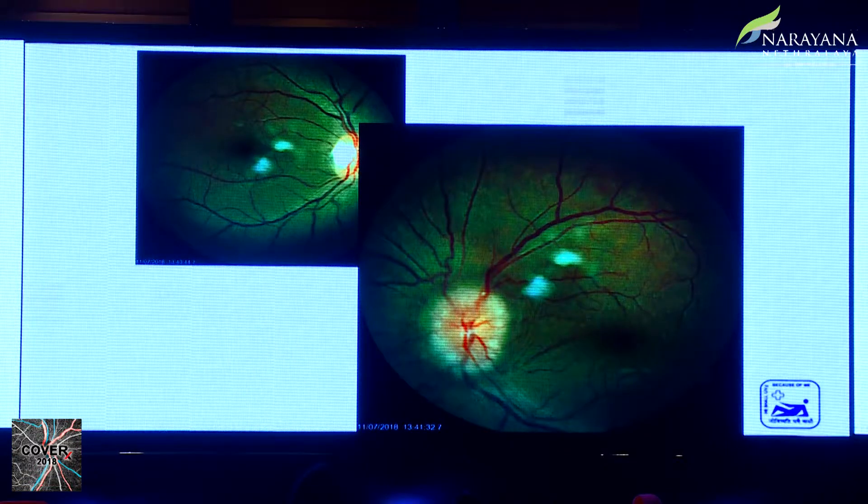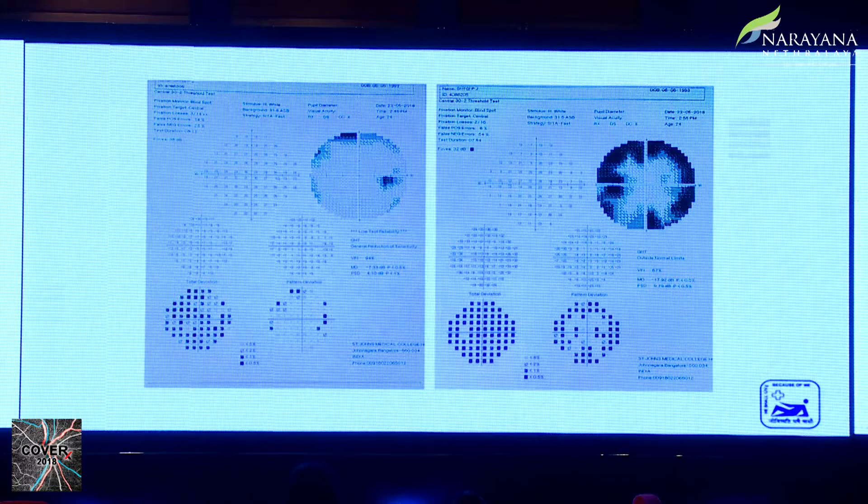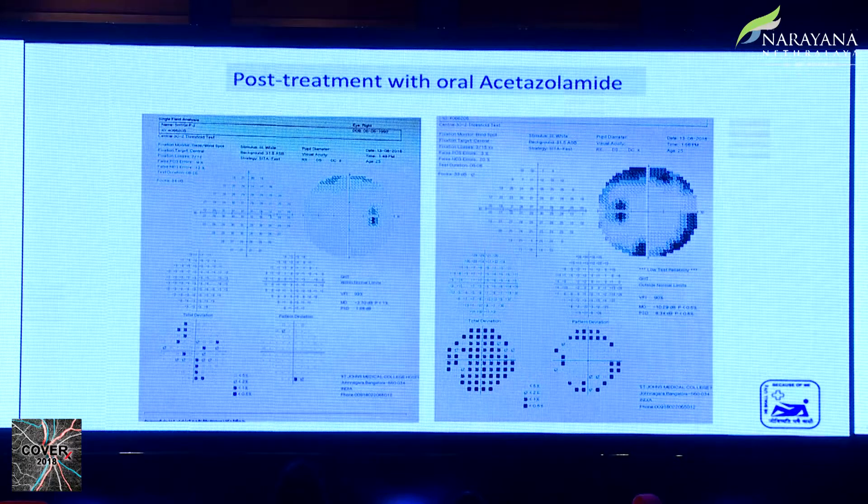I will briefly describe a patient who presented with severe headache and, more than the headache, decreased vision — she kept saying something was wrong with her vision. The disc findings and perimetry showed visual field constriction in both eyes but not so much in the right eye; the eye with papilledema was more affected. MRI and opening pressure were measured, a diagnosis of IIH was established, and the patient was started on oral acetazolamide. After three months of follow-up, the papilledema is slowly reducing.